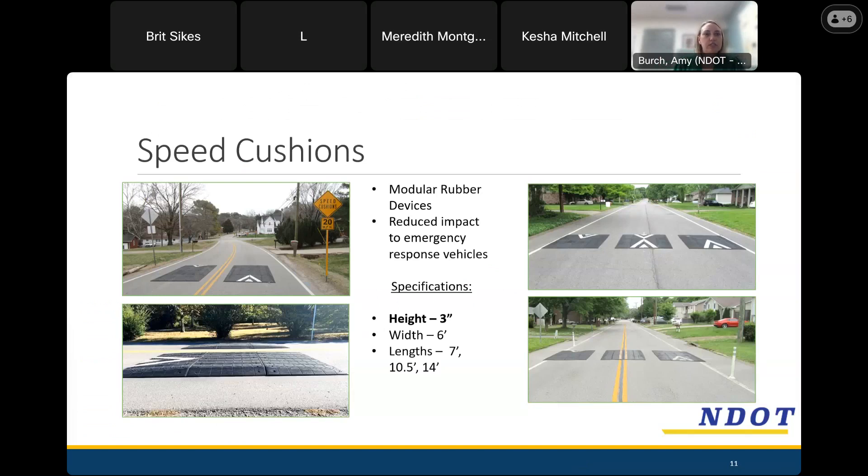Our main tool is called speed cushions — devices that are installed onto the roadway, drilled into the pavement, and made of rubber. The difference between what we typically call a hump and a cushion is that a cushion has gaps between the devices that better accommodate emergency vehicle response. Those larger vehicles have slightly wider wheelbases and therefore aren't as impacted by the vertical device. We like these because we can configure them in a multitude of different arrangements depending on the width of the street, the pavement striping, and whether or not there are bike lanes.